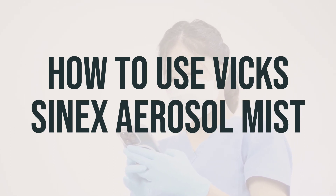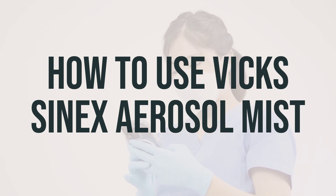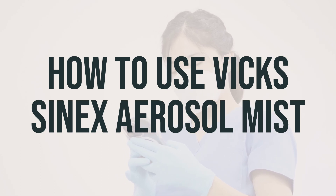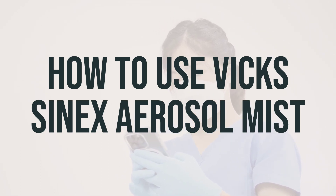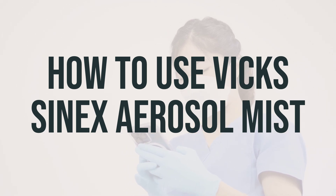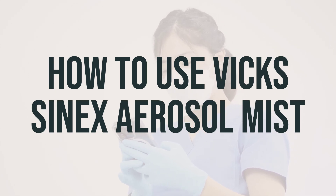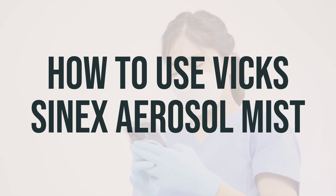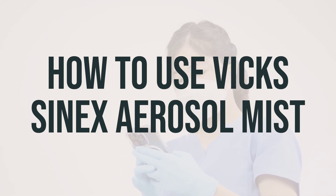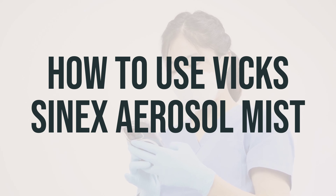This medication provides only temporary relief, so it's crucial not to use it more often, use more sprays, or use it longer than directed to avoid the risk of side effects. Do not use this medication for more than three days to prevent rebound congestion, which can cause long-term redness and swelling inside the nose and increased runny nose. If this occurs, stop using the medication and consult your doctor or pharmacist. If your condition worsens or lasts after three days, be sure to inform your doctor.